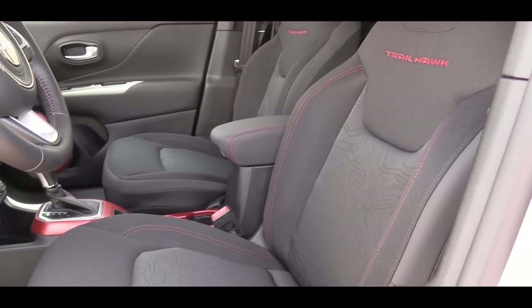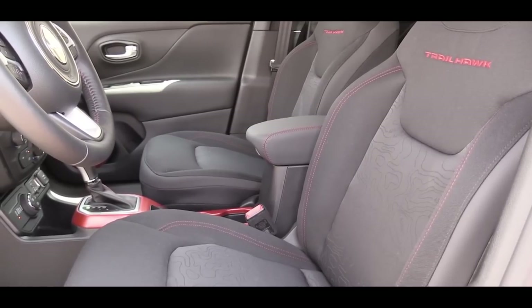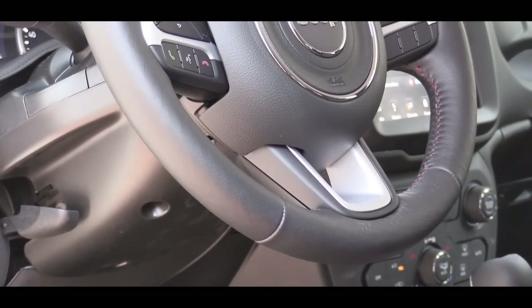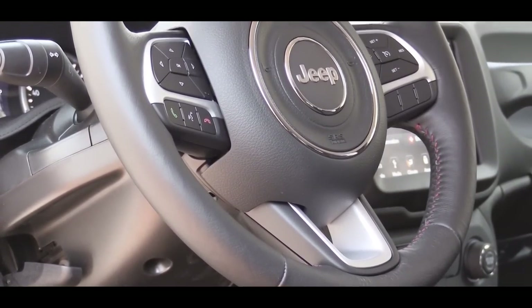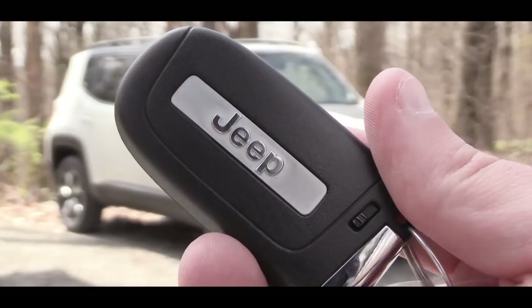Moving to the front seats, manually adjustable cloth seats come standard. They become heated starting with the Limited trim and up, which also adds power lumbar adjustment. Up front there is a tilt and telescoping steering wheel, leather-wrapped on the Altitude trim and up, and heated starting with the Limited trim and up.